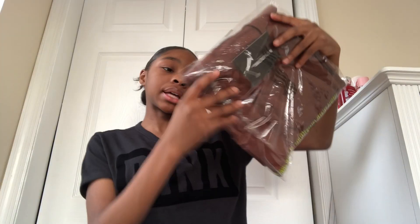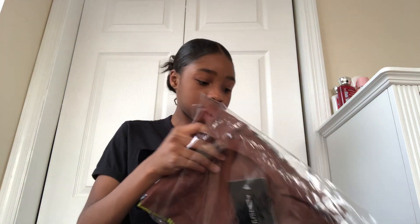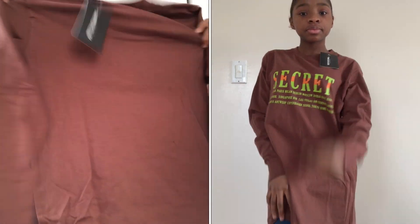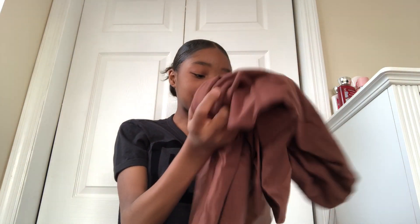I got this secret printed long sleeve t-shirt in chocolate. This fits me as a dress — I could wear it as a dress or a shirt. This is so cute. Pretty Little Thing sent me this.